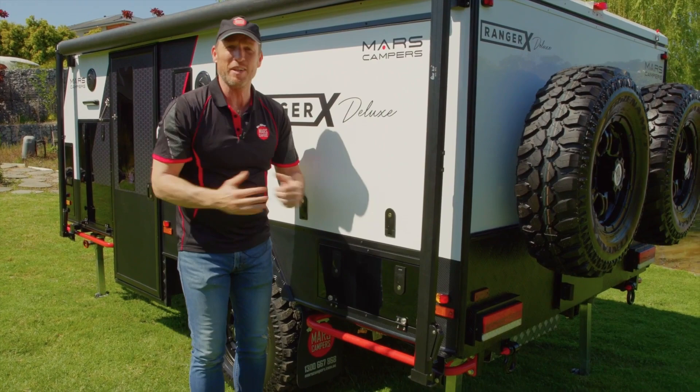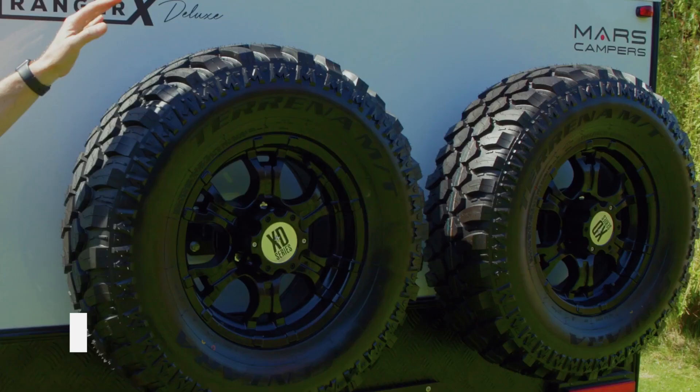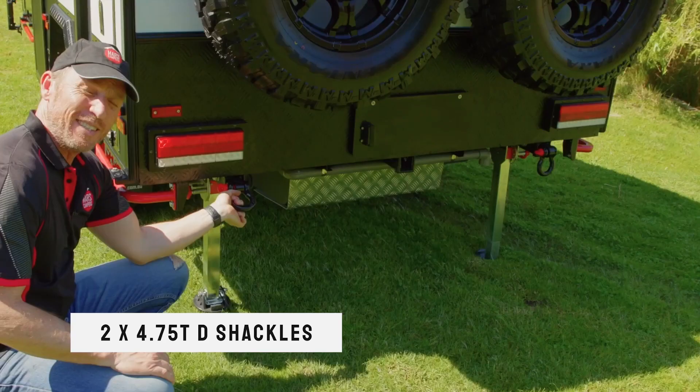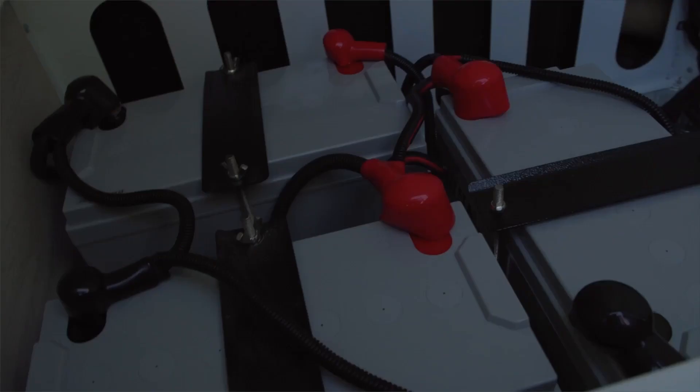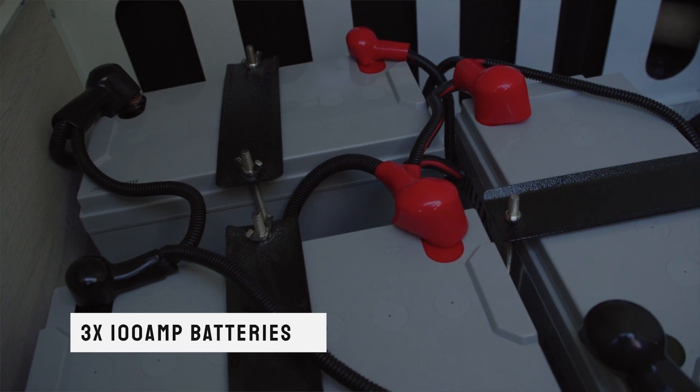What a magnificent outdoor kitchen. Let's have a look at the rear of the Ranger X Deluxe. We've got a dual spare tire holder, and if you find yourself stuck, we've got two 4.75 tonne de-shackles. On the right hand rear, we've got this huge storage space, and this is where our battery charger is stored. Underneath there's storage for three 100 amp batteries.